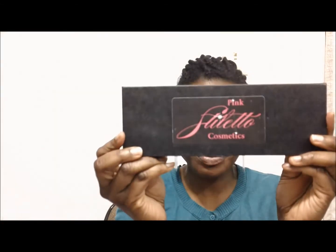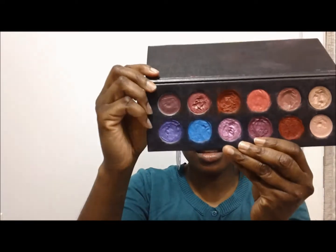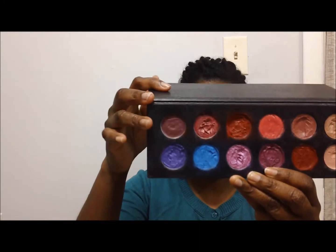I'm going to go through each of the lip whips and show you what they look like on my skin complexion, because I see a lot of girls who wear these lip whips but they're way lighter than me. So I really had nothing to compare it to when I purchased these — I just liked the colors. We're going to start with this palette and go across the top row.